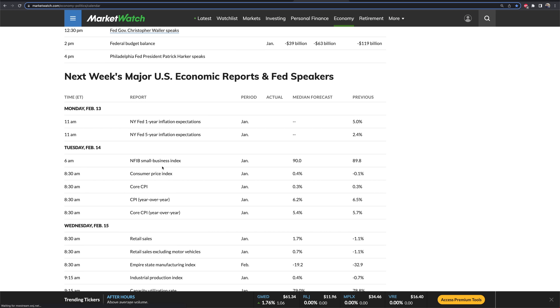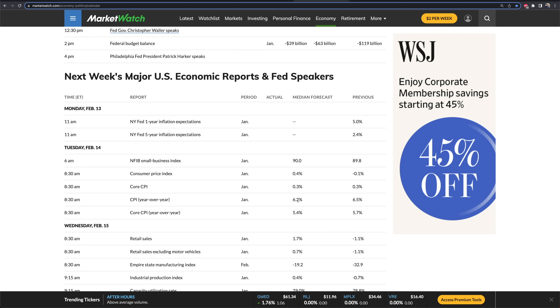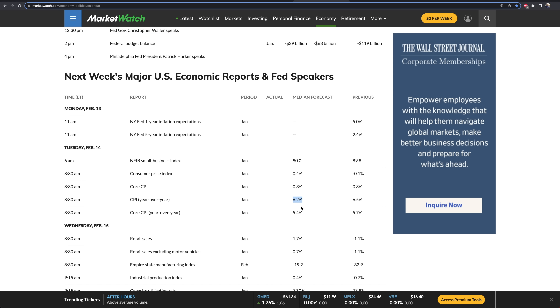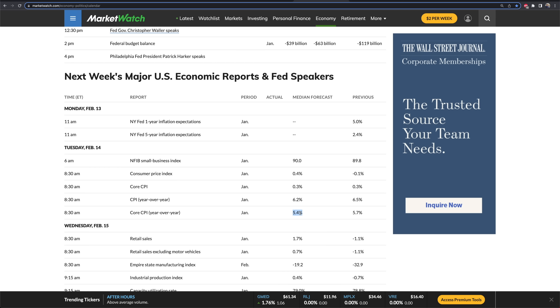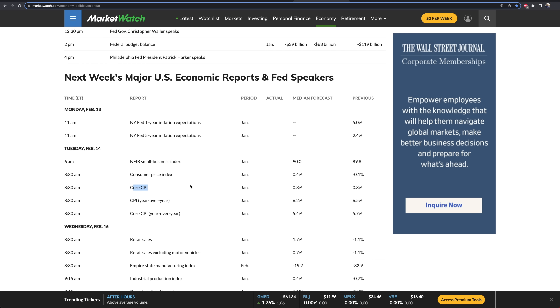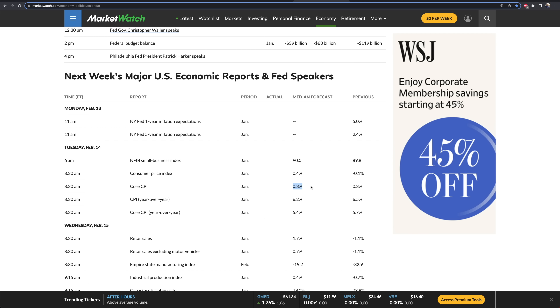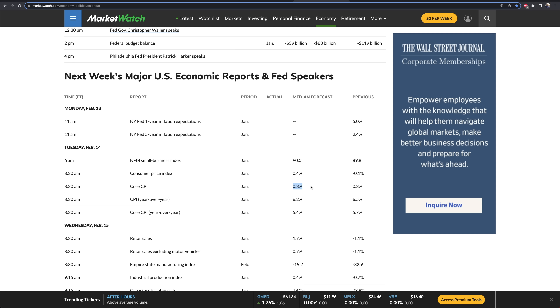Our catalyst is going to be CPI. The current expectations for CPI year-over-year headline: 6.2%. Core CPI year-over-year is expected to come in at 5.2%. CPI for this month is expected at 0.4%, and core CPI for the month of January is expected at 0.3%. These are the expectations going into CPI on February 14th for the month of January — about a two-week delay.